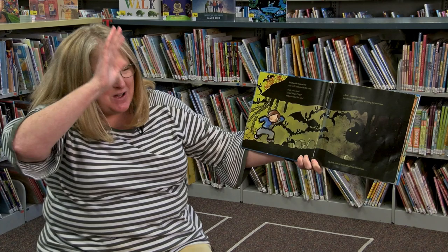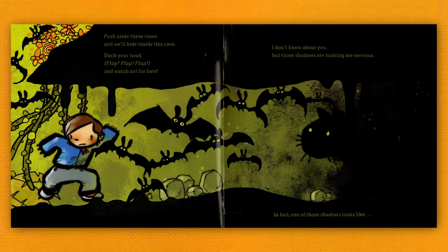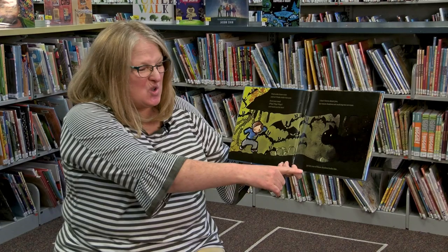Push aside the vines and we'll hide inside this cave. Duck your head — slap, slap, slap — and watch out for the bats. I don't know about you, but those shadows are making me nervous. In fact, one of those shadows looks like a tiger!